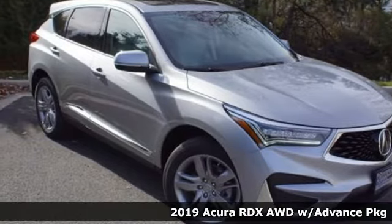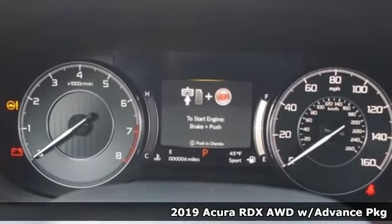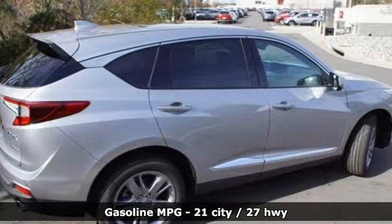Here's a new 2019 Acura RDX. It's ready to shoulder your everyday burdens with sophistication and class, and it comes with all the amenities you need.